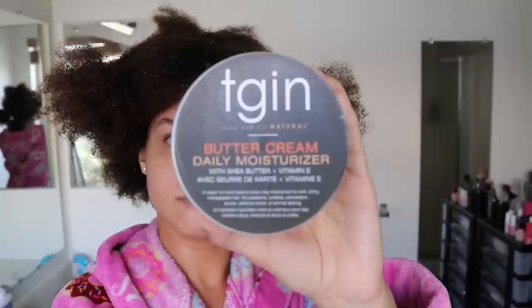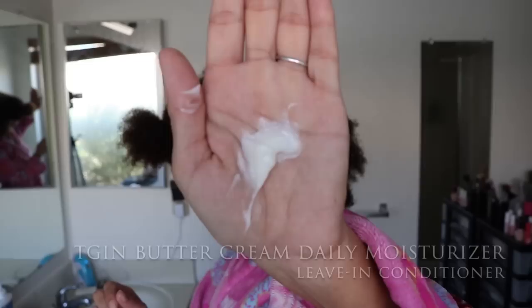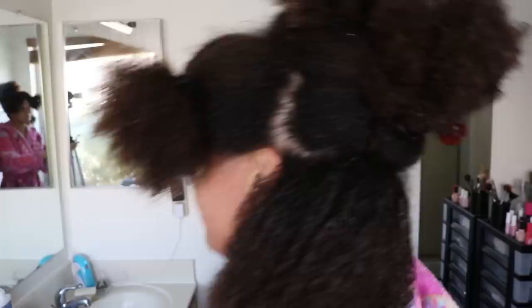For my leave-in, if I really like one from a collection I reviewed I just use it until I run out. The one I've mentioned before in my top favorite leave-ins is the TGIN Buttercream Daily Moisturizer. I love it — it's thick, moisturizing, and softening. It works amazingly on my hair and doesn't leave any residue. I use about a quarter-size amount, smooth it through my hair, squeeze each section to make sure it gets through, and then brush it through with my Felicia Leatherwood brush.